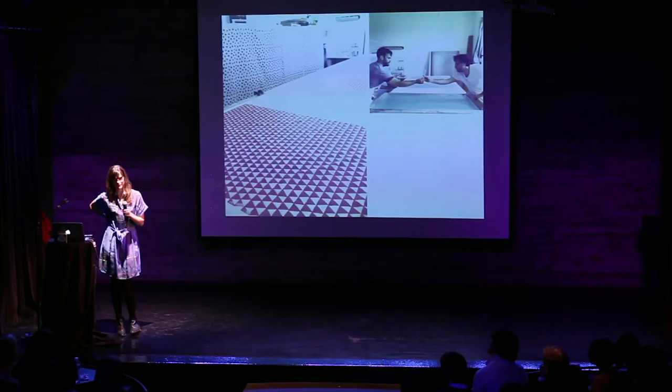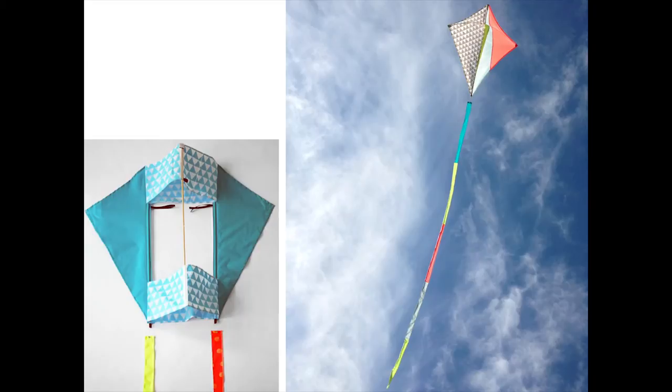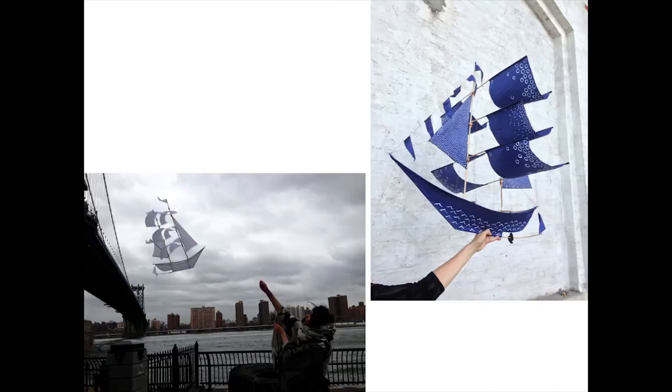Kites are very serious business — they weren't children's toys until very recently. They were used in military and scientific experiments. So through my work, yes, it's very whimsical and playful, but it's also very serious. Having a context that's inspired by a deeper kind of research methodology is important to what I do.